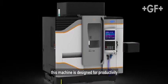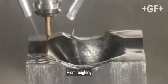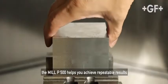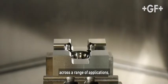This machine is designed for productivity and performance. From roughing to fine finishing, the Mill P500 helps you achieve repeatable results across a range of applications.